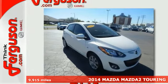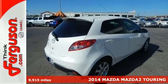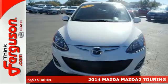It's a 2014 Mazda 2 Touring. Mazda has been touted as the lowest cost to own brand, but that doesn't mean you don't get a lot.